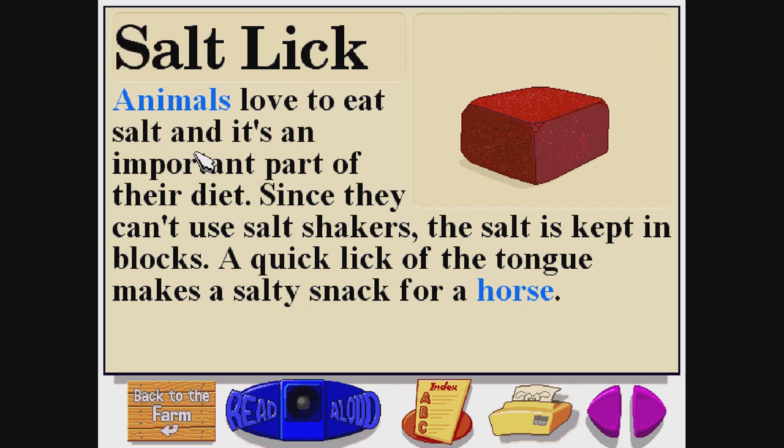Salt lick. S-A-L-T-L-I-C-K. Animals love to eat salt and it's an important part of their diet. Since they can't use salt shakers, the salt is kept in blocks. A quick lick of the tongue makes a salty snack for a horse.